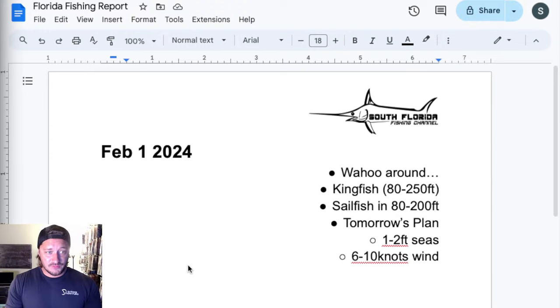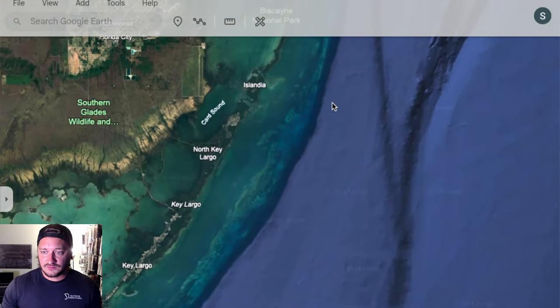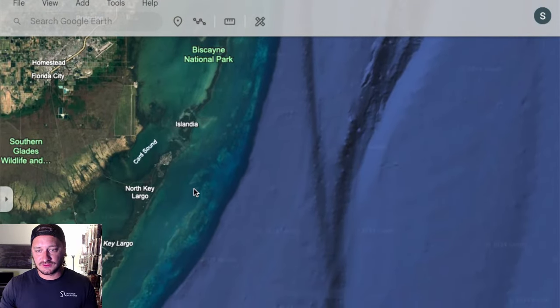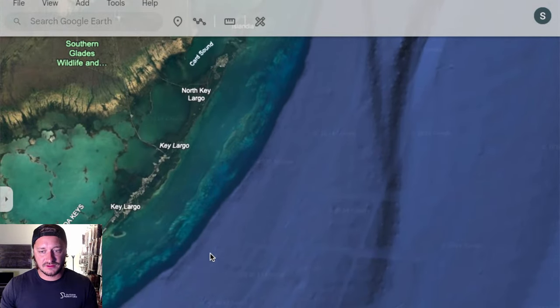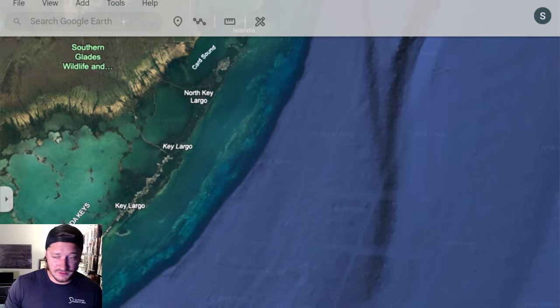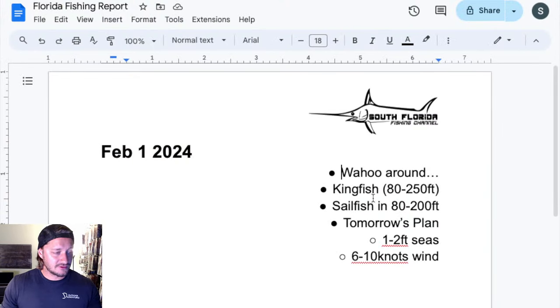The wahoo are around — I put that with three dots because I haven't caught one yet, but people have been catching them scattered around and the wahoo bite seems to still be on fire. A couple of my buddies are going wahoo fishing tomorrow. They're pretty much all along the coast of Florida, roughly 120 to 240 feet. I like to zigzag along the coast until you find them, then troll in that area — they travel in groups, so if you hook one you should be able to hook two.